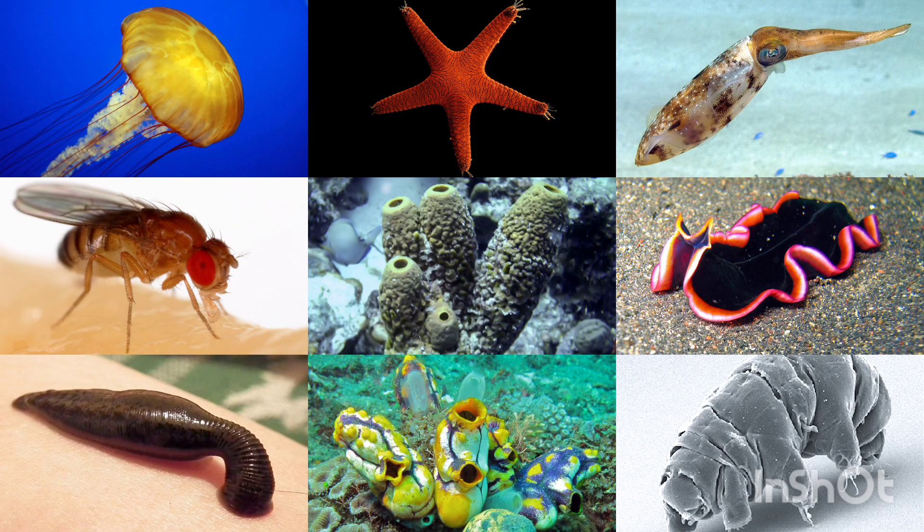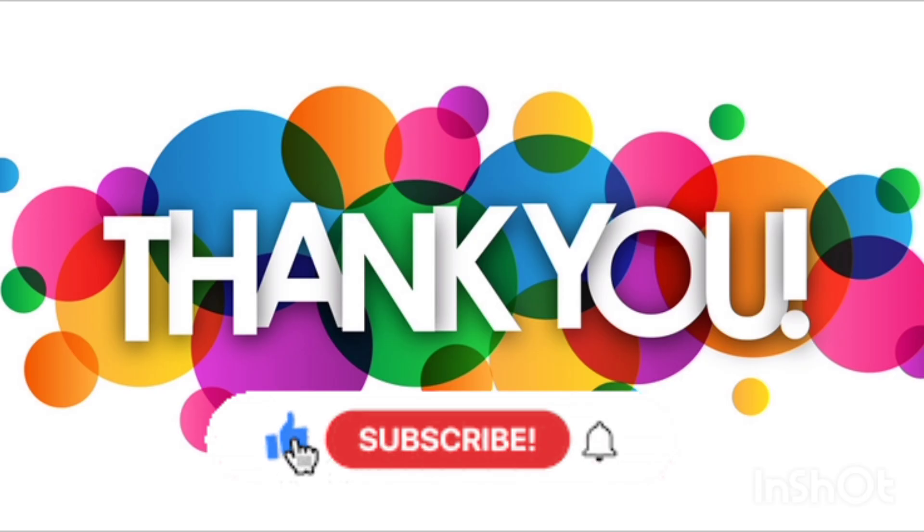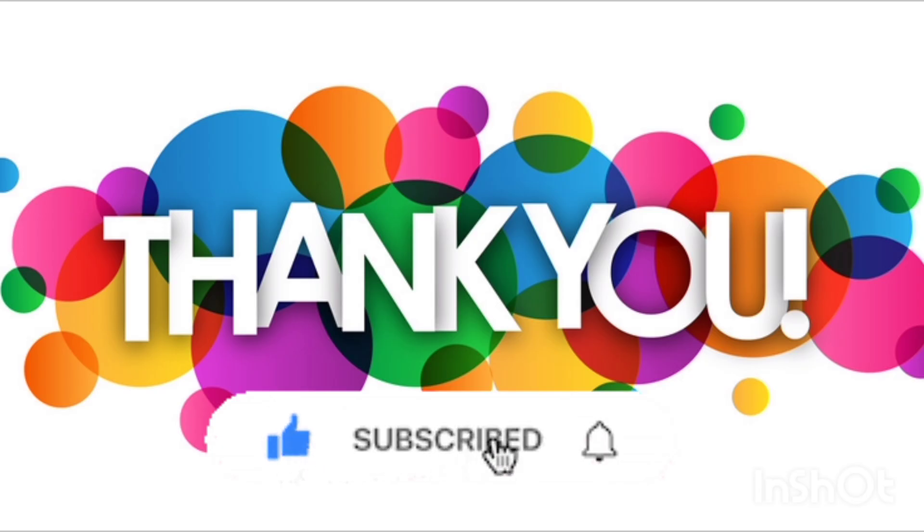Wow! We learned so many cool invertebrates today. They may be small, but they are super special. Thanks for watching, kids! Don't forget to like, share, and subscribe for more fun learning.